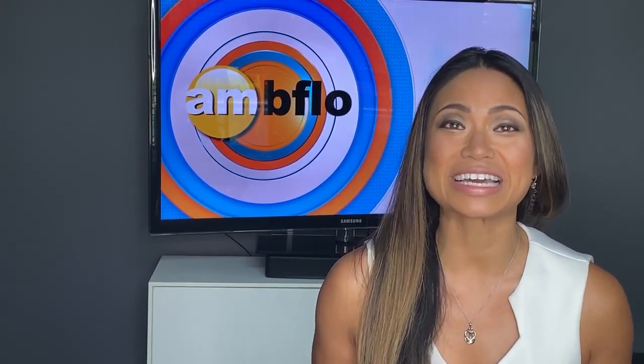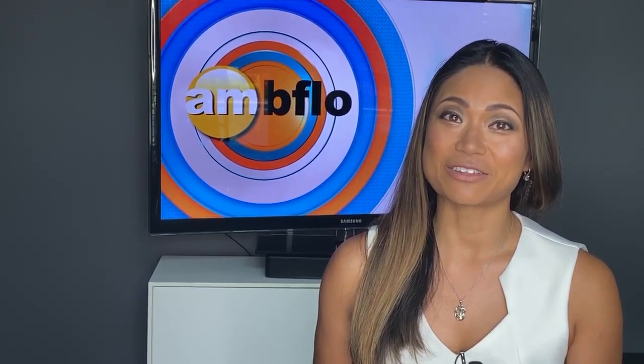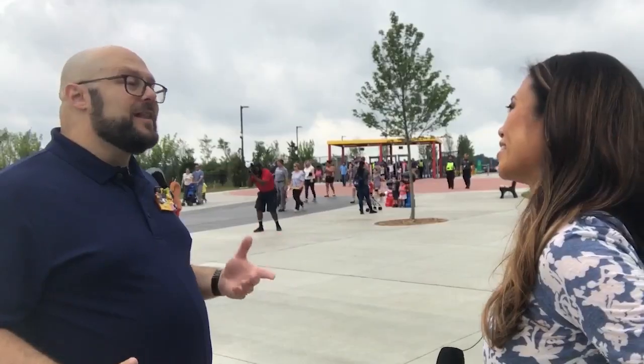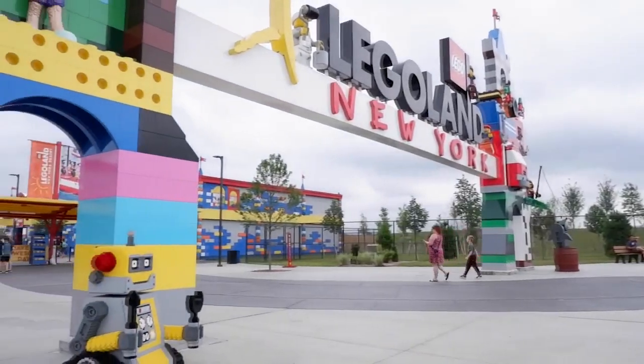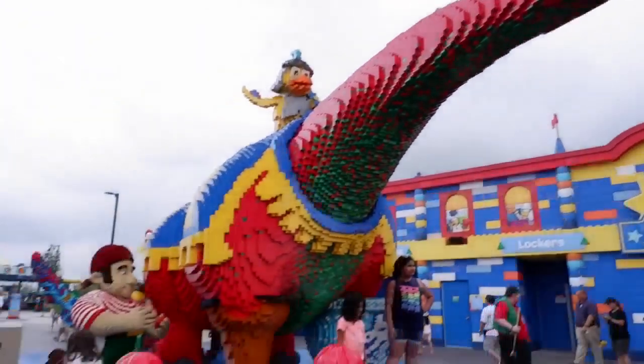We got to have a sneak peek at Legoland, and I know, Mel, you were really excited to see all the fun that we had. We have seven Lego-themed lands for you to explore, and you're really going on a journey. So when you come through that entrance arch behind us, Brick Street is your grand entrance into the land of Lego magic.